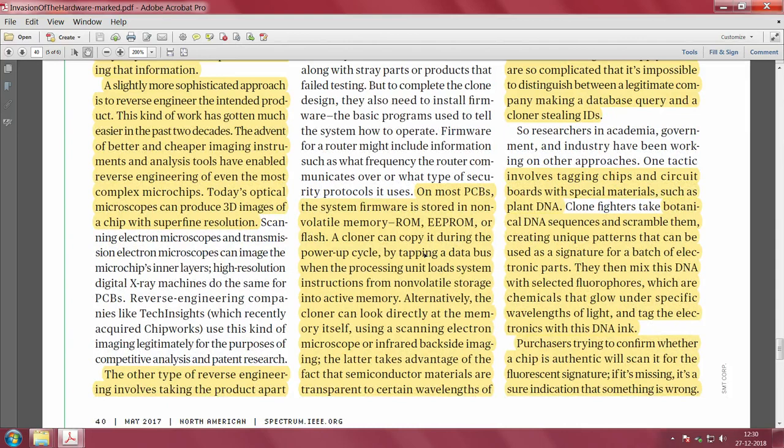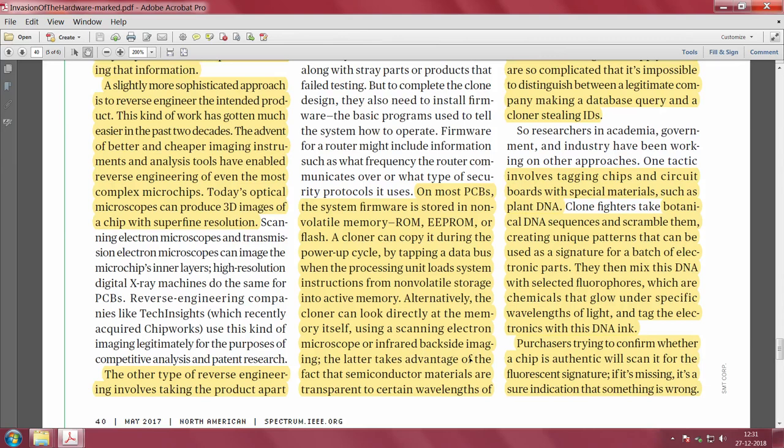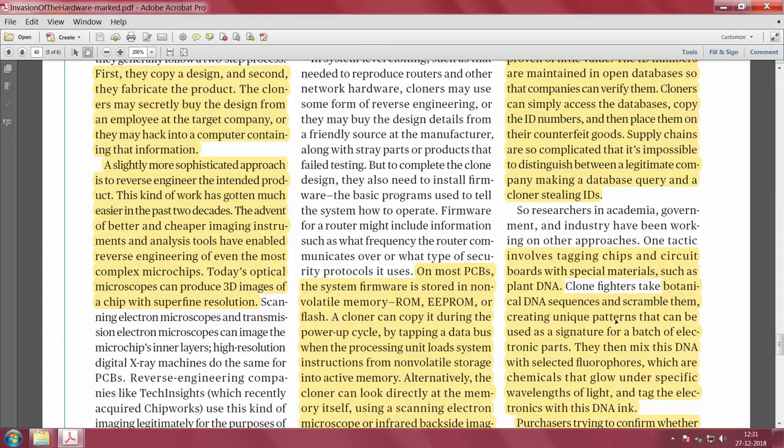On most PCBs, the system software is stored in non-volatile memory. The cloner can simply copy the software by tapping into the data bus when the processing unit loads instructions from non-volatile storage into active memory, or they can directly look into the memory. They can read memory locations to get the key, using microscopes or infrared backside imaging.